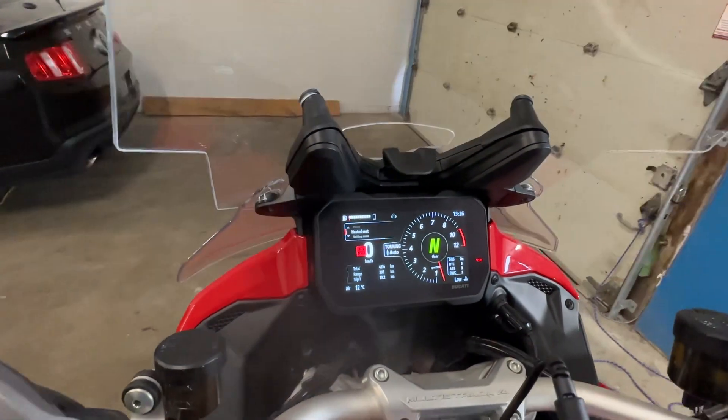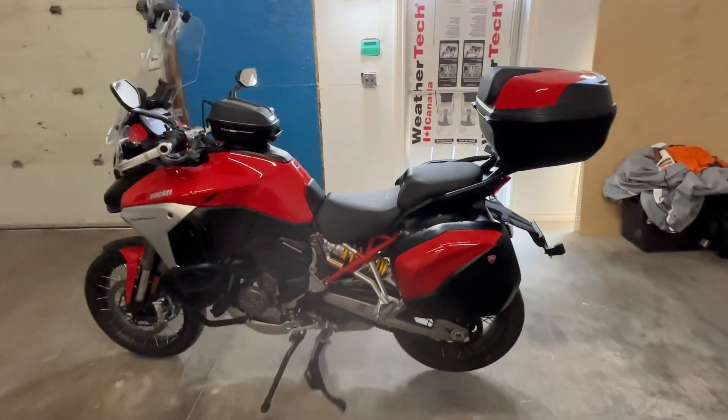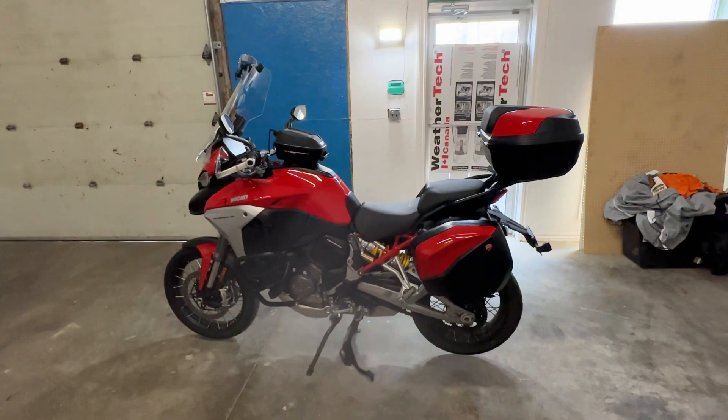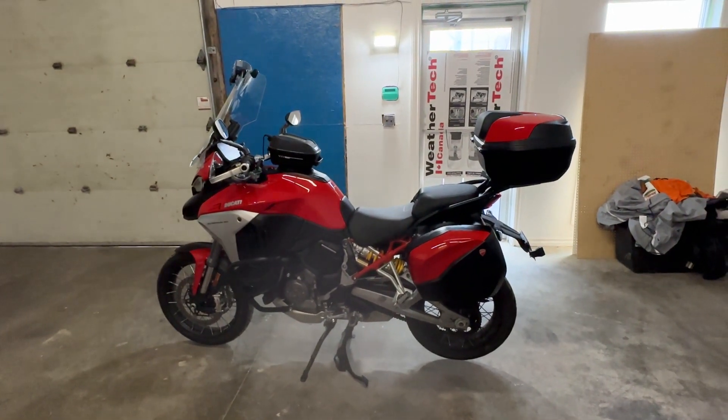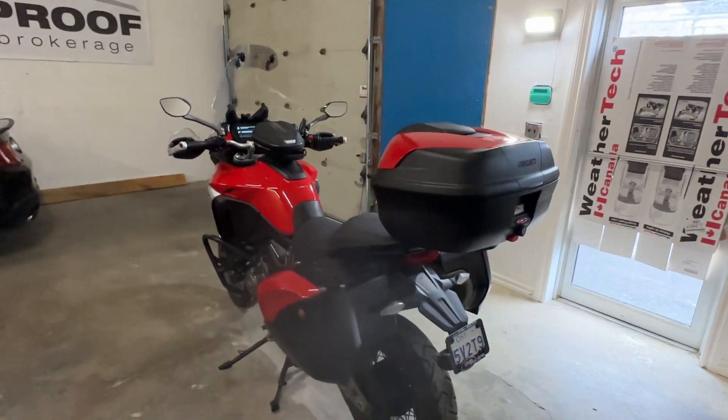I forgot to mention, as well as having heated grips, it actually has factory heated seats as well — a super nice option. So yeah, 2022 Ducati Multistrada V4S.